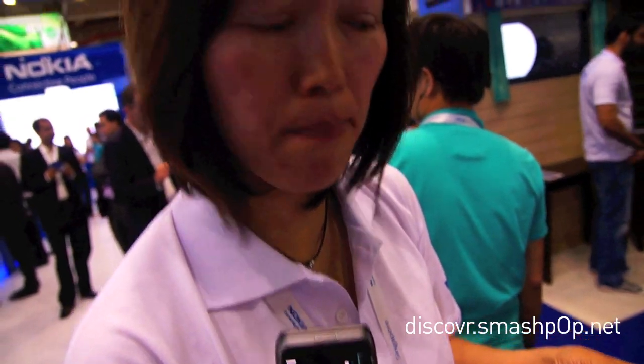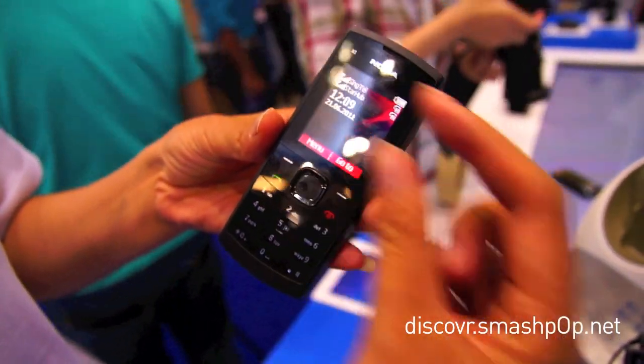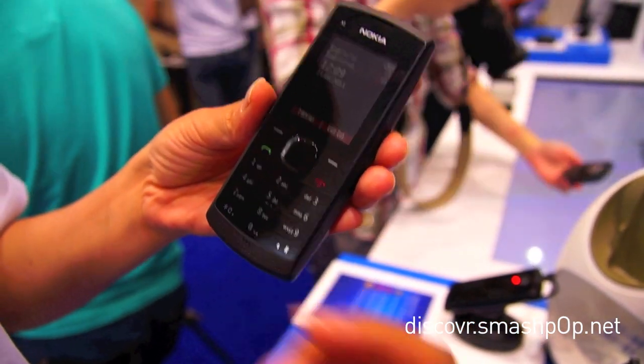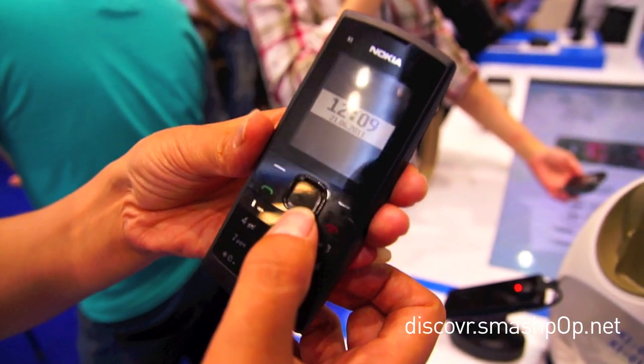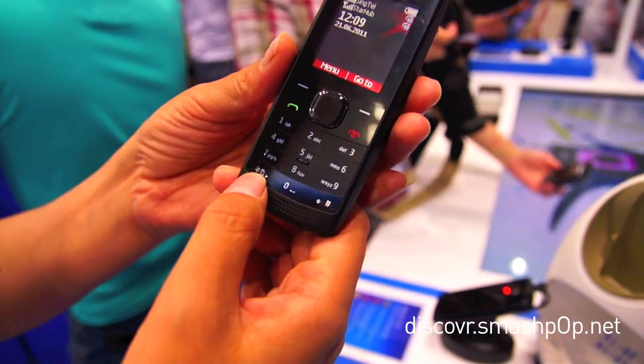It is a dual SIM, dual standby phone, and apparently from the idle state you can already see we have two signal threads here. It is a very simple phone, but it offers great features in terms of call, in terms of messaging, and in terms of music performance. So for the dual SIM experience,